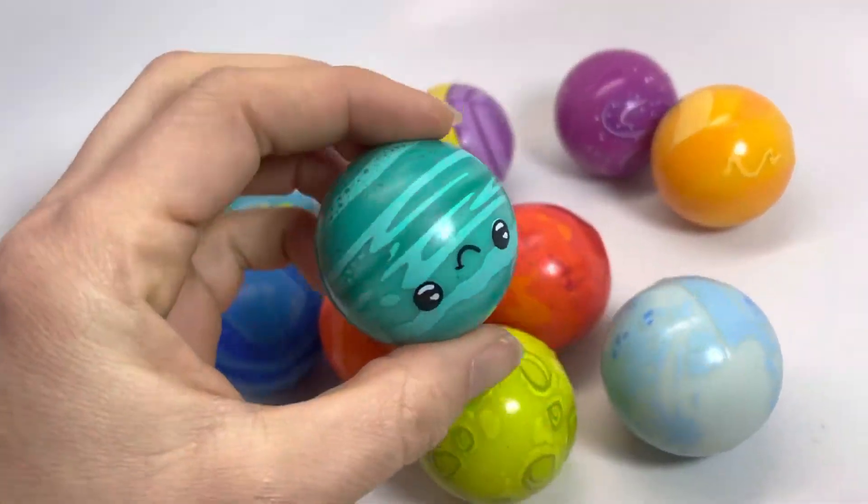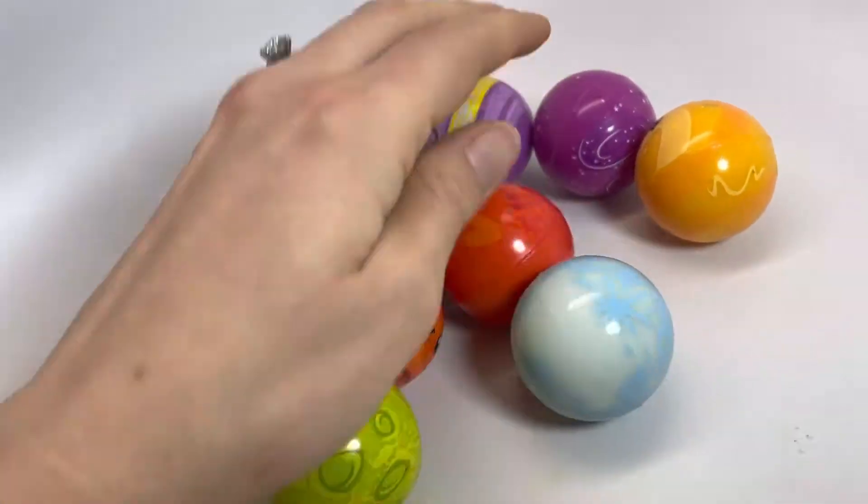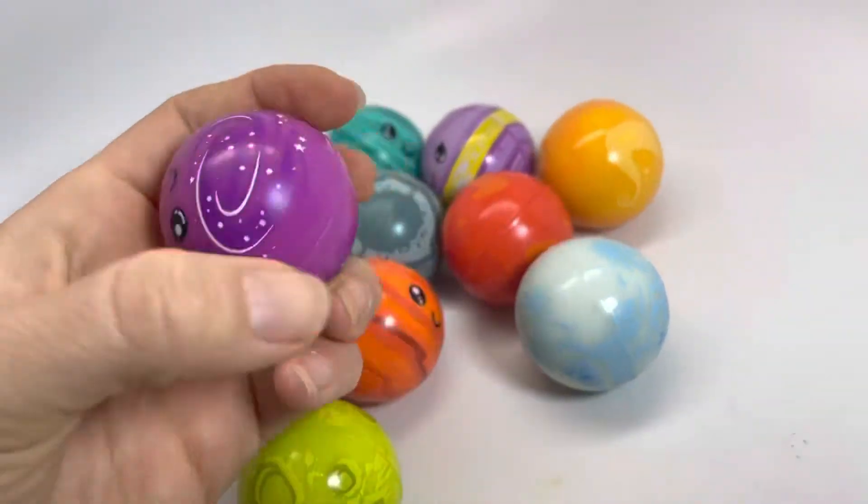These are obviously quite large bouncy balls. You can use them as bouncy balls or you can use them as just fun solar system play.